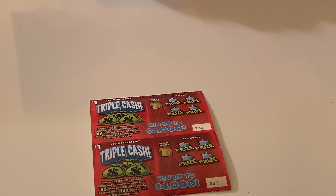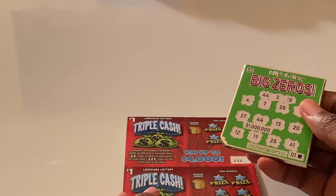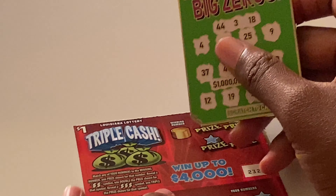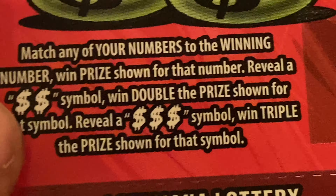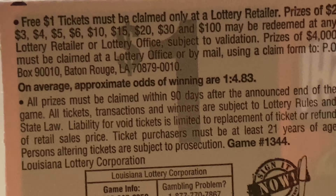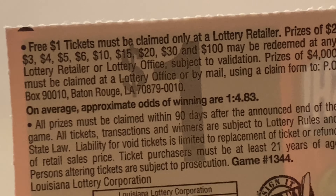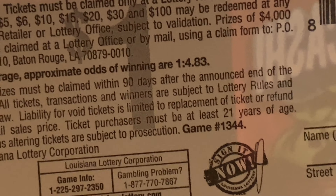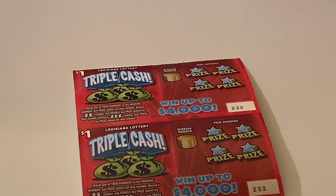We're going to start with the Triple Cash lottery tickets. I'm using Lily's coin that I got in the mail today. We're matching any of your numbers to the winning number and you win the prize shown. Reveal a double money sign and you win double; reveal three and you win triple. You can win a free one dollar ticket, two dollars, three, four, five, six, ten, fifteen, twenty, thirty, and a hundred. Odds are one in 4.83.